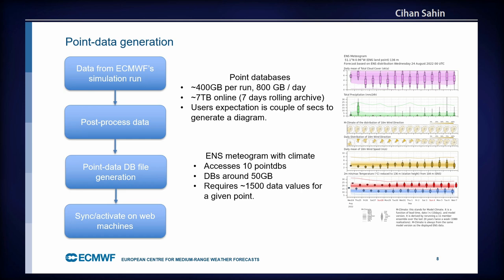Per run, we generate about 400 gigabytes of point database. Per day, with two runs, we generate about 800 gigabytes. We keep seven to ten days of this data, adding up to around seven terabytes total — with 800 gigabytes written and 800 gigabytes removed every day, otherwise we'd fill disks very quickly. Users expect to access those diagrams in a second or two.